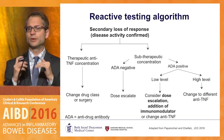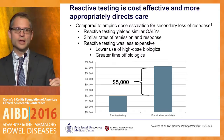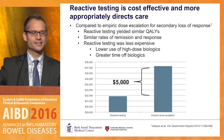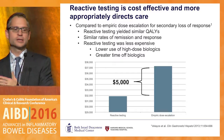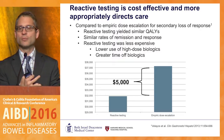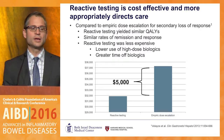Fernando's group did a very nice study modeling reactive testing versus standard of care empiric dose escalation and found that reactive testing is more cost-effective and more appropriately directs care than just empirically doubling the dose of the drug the patient is already on. A European prospective trial showed the same thing.